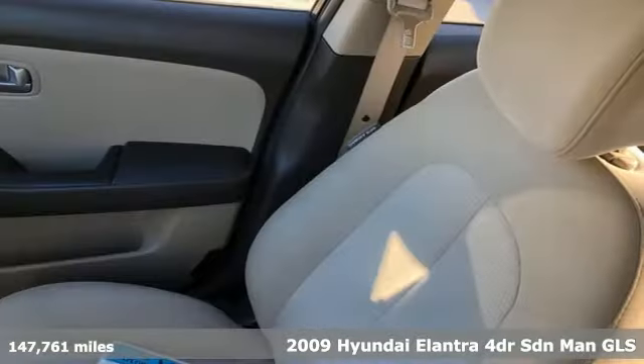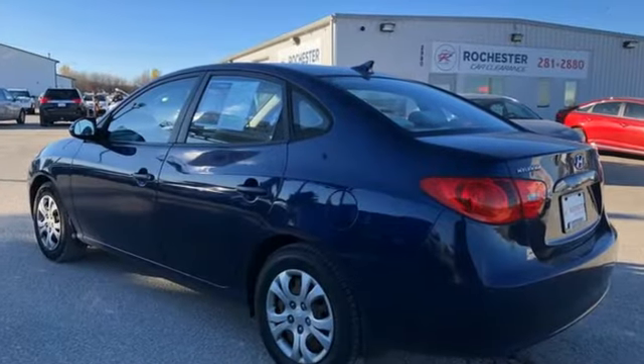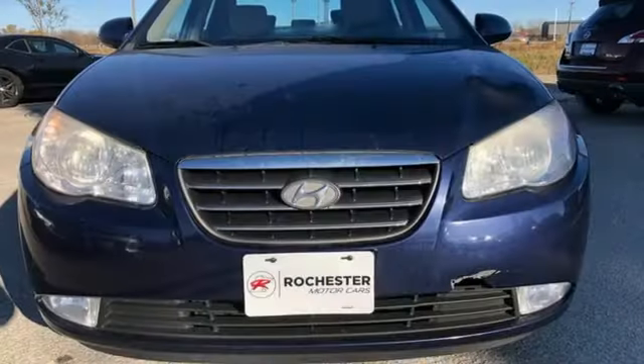A great vehicle is comprised of great features like these: power heated mirrors, manual tilting steering column, power windows, manual transmission, gas pressurized shocks, and I4 engine.